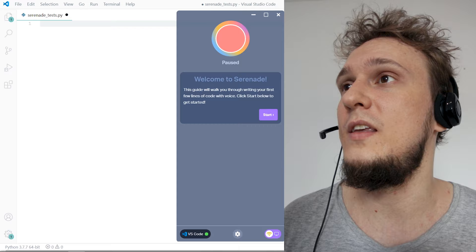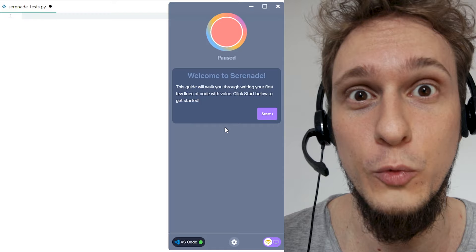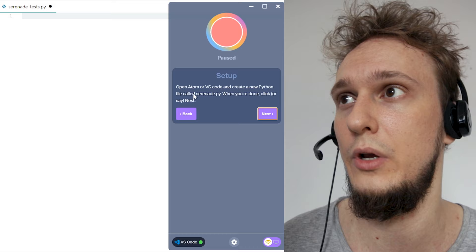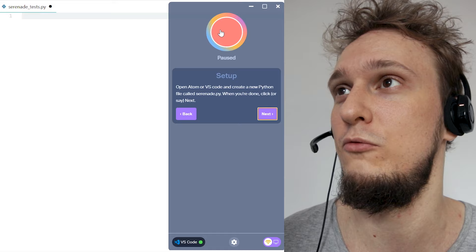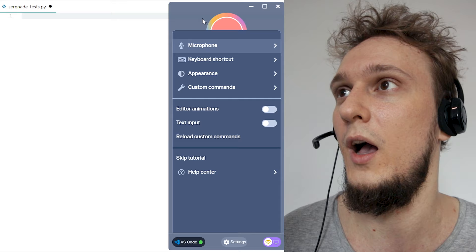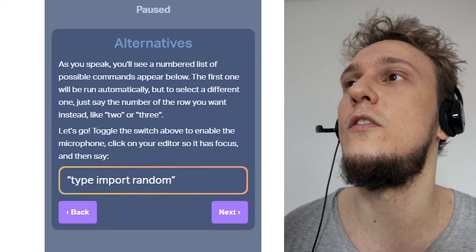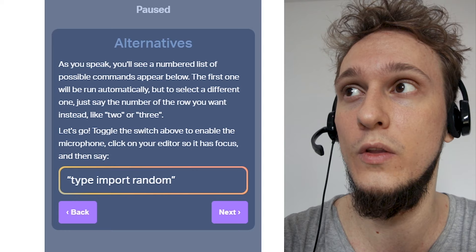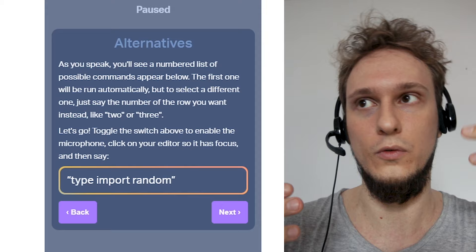Here we go. This is the main UI of Serenade. It automatically recognizes that I'm typing in VS Code, which is nice. It tells us: 'This guide will walk you through writing your first few lines of code with voice. Click start, open Atom or VS Code, and create a new file called Serenade.' To start using it we click the big red button on the top. Go to settings and make sure your microphone is selected correctly. As you speak you'll see a numbered list of possible commands appear — the first one will be run automatically, but to select a different one just say the number of the row you want. Type import random.